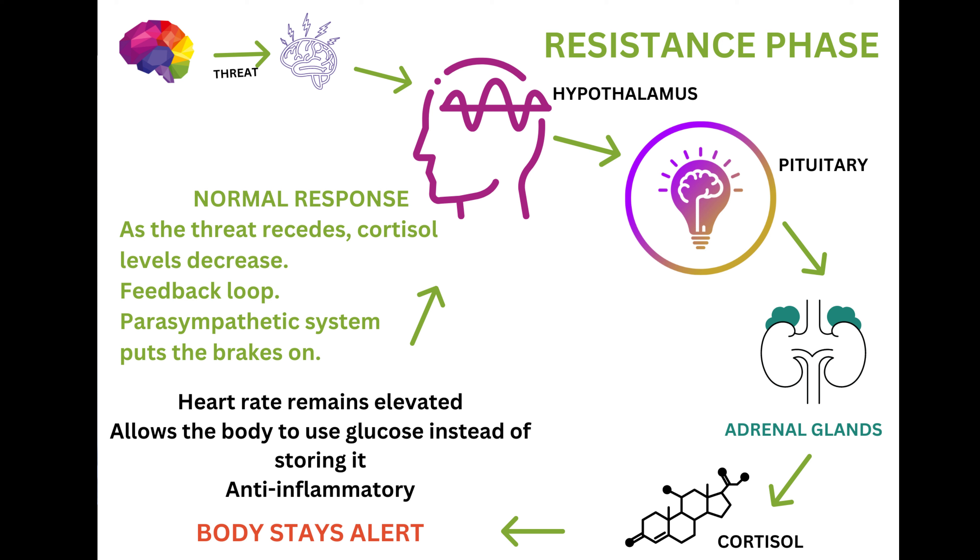The H stands for hypothalamus, the P stands for the pituitary, which is also a gland that's in the brain, and the A stands for the adrenals. So the hypothalamus now stimulates the pituitary. It did stimulate the adrenals directly, but now the hypothalamus is stimulating the pituitary. The pituitary then stimulates the adrenal glands.